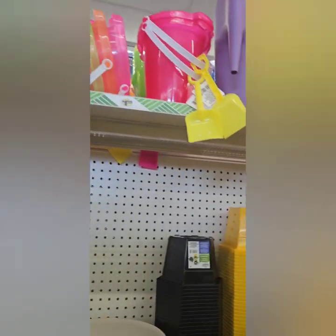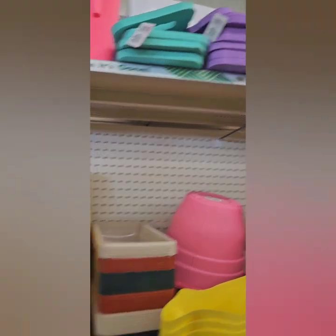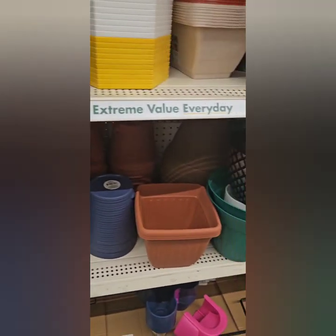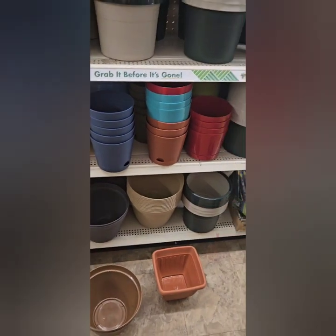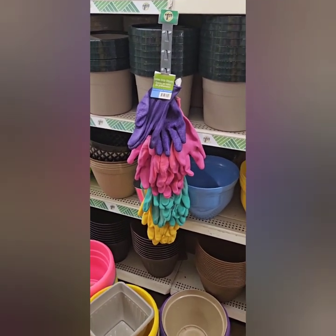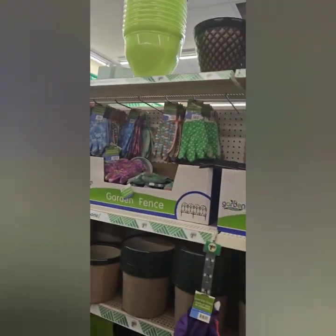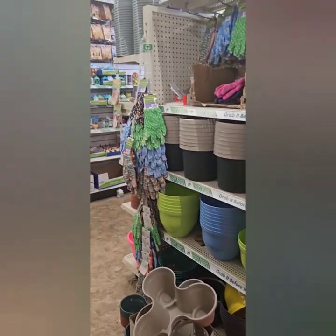They have knee pads for gardening — great for those of us with rough knees. A variety of different pots in sizes too. They have the pails for the kids to play in sand at the beach or in a sandbox at home. On the other side they have more pot shapes, colors, and sizes; latex grip gloves in a variety of colors; garden fences; and more pots. Definitely get to your local Dollar Tree for all your gardening needs.